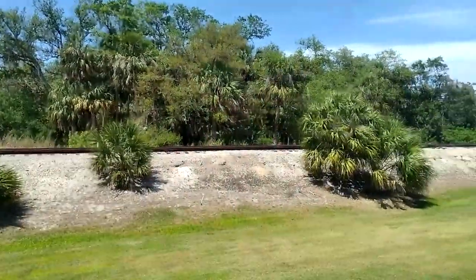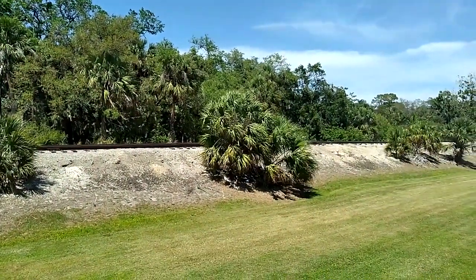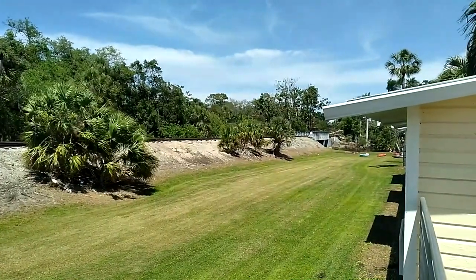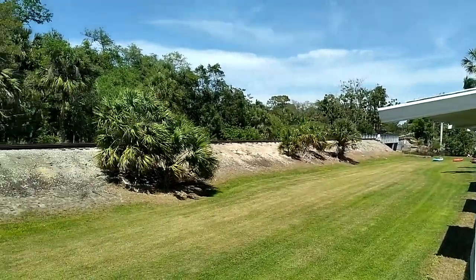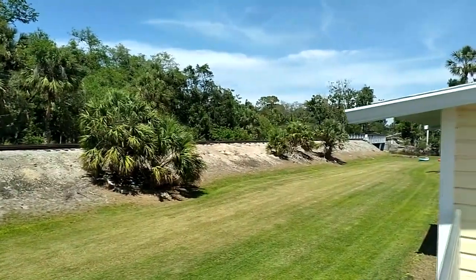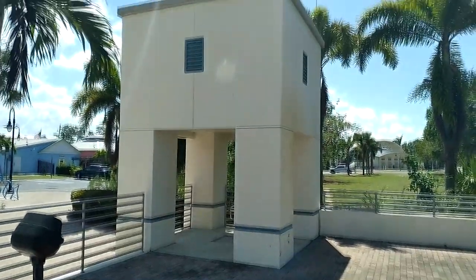There's an old train track that runs a long ways. Honestly, I think it runs all the way through Florida and it's never even used anymore. Old water storage container.